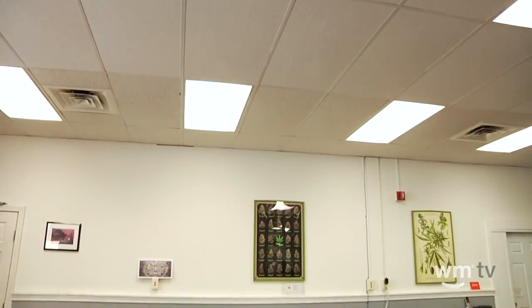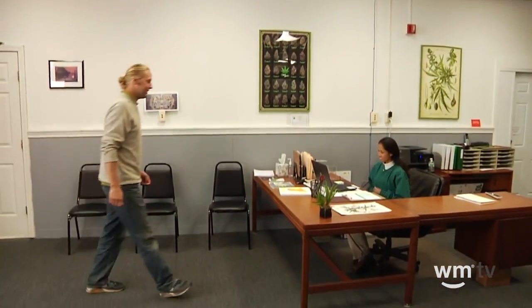My name is Jenna McDonald. I work for CannaCare — I'm the general manager. We have four clinics located here in Maine. All of our locations have easy accessible parking as well as handicap parking, and they are all handicap accessible.